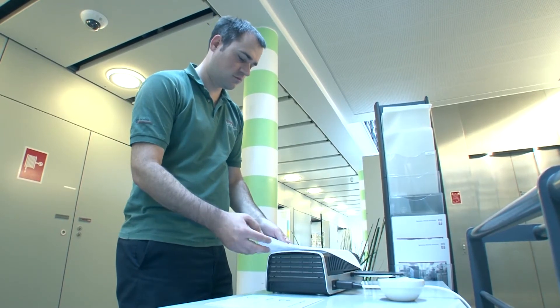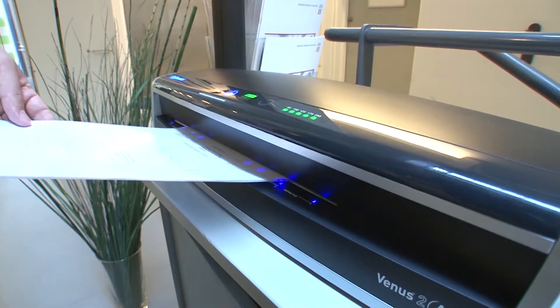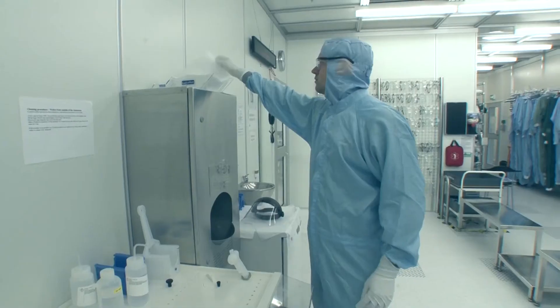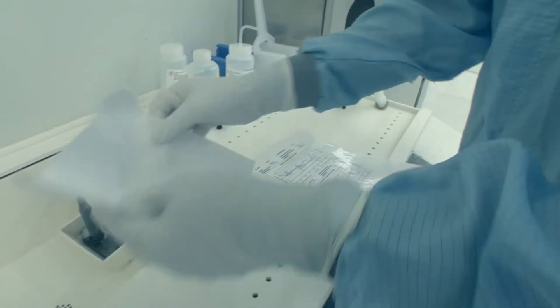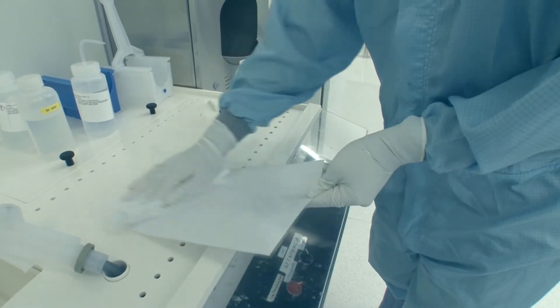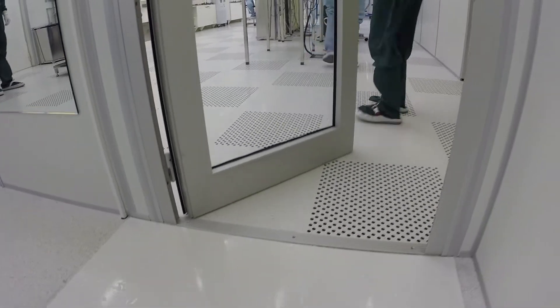Any paper you bring in from outside must be laminated. If you need to write, use the computers or special clean room paper. Laminated paper and chemicals that are brought into the clean room must always be cleaned. If you want to bring in your own substrates, please ask NanoLab about cleaning procedures. On your way into the clean room, you must step on a sticky mat that will remove particles from your shoes.